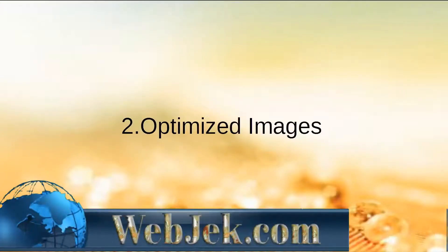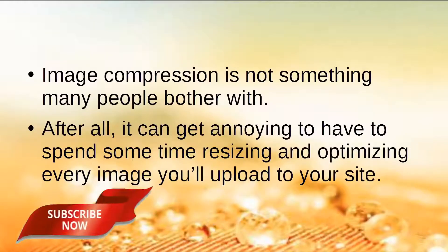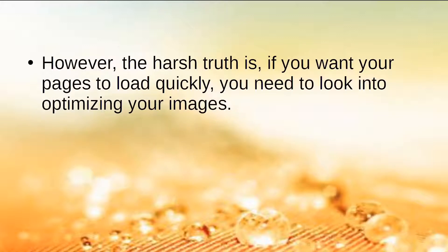Number 2: Optimized Images. Image compression is not something many people bother with. After all, it can get annoying to have to spend some time resizing and optimizing every image you'll upload to your site. However, the harsh truth is, if you want your pages to load quickly, you need to look into optimizing your images.